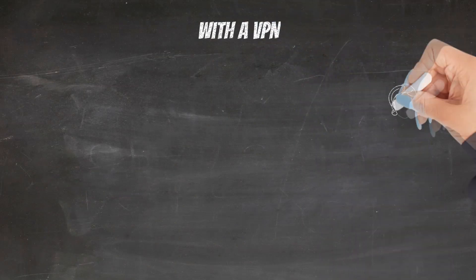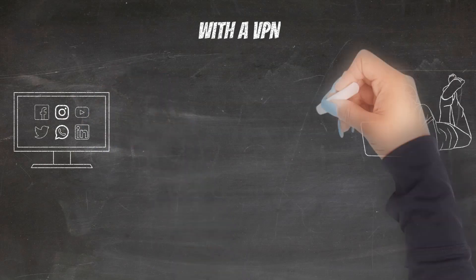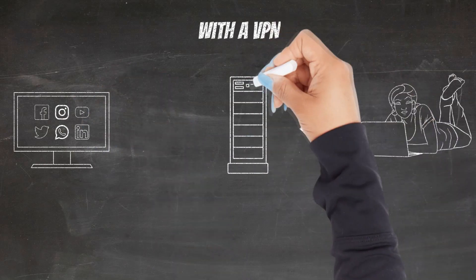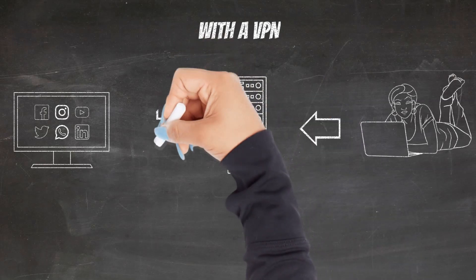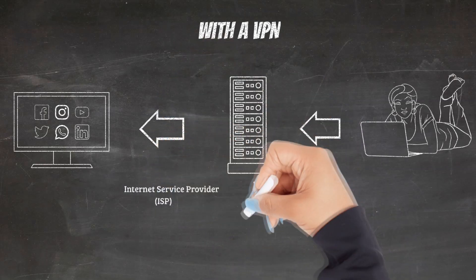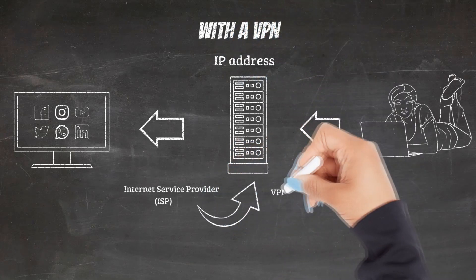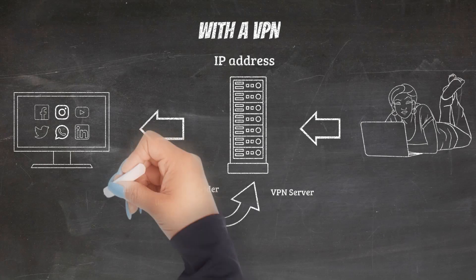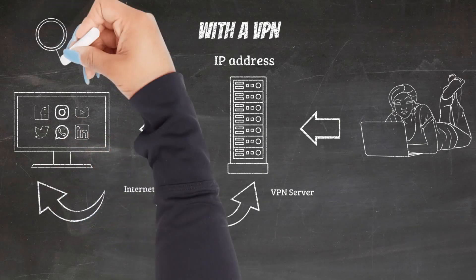When you use the internet with a VPN connection and turn on your VPN connection to access websites, the VPN app on your device — also called a VPN client — establishes a secure connection with a VPN server. Your traffic still passes through your ISP, but your ISP can no longer read it or see its final destination. The websites that you visit can no longer see your original IP address, only the IP address of the VPN server, which is shared by many other users and changes regularly.